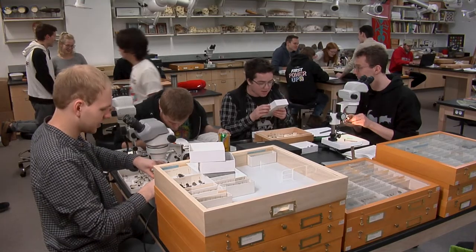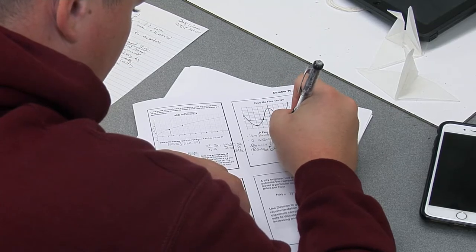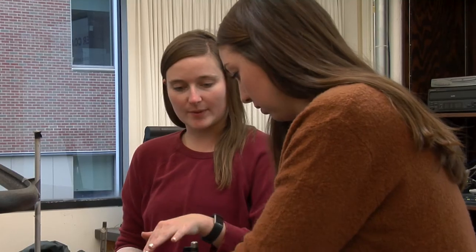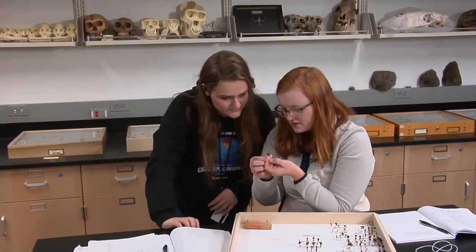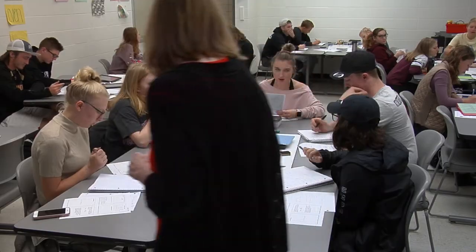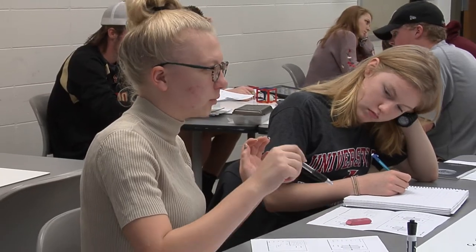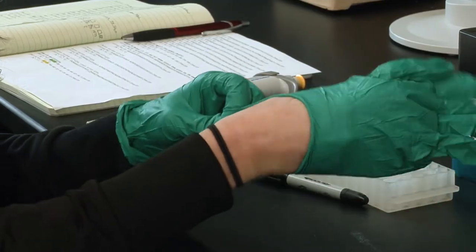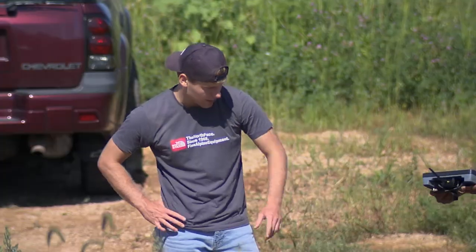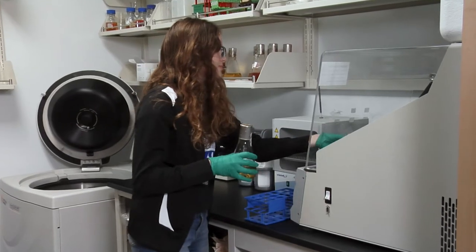In UWL science classrooms, students are actively learning, solving complex research questions, applying knowledge, using critical thinking, and interacting with one another. I want my students to be the ones that are actively doing, and to me that means working in pods, having the latest technology — they're the ones that are teaching the entire classroom about what they've learned. These kinds of practical, hands-on experiences gained through research and teaching are what employers tell UWL faculty and staff they expect in their future workforce.